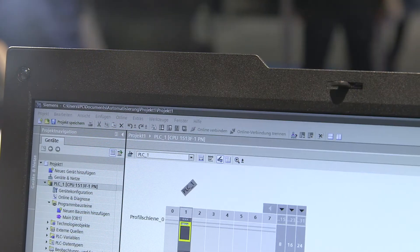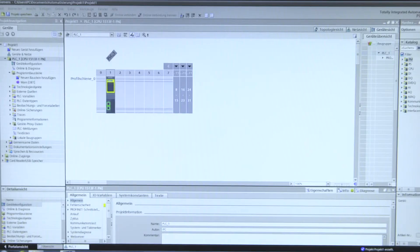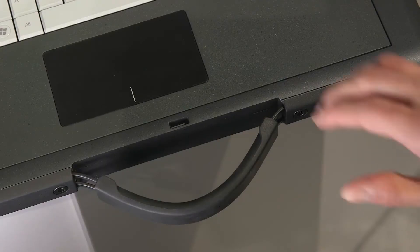Integrated wireless internet access and Bluetooth technology in the upper area of the display frame, and a completely non-reflective 15.6-inch Full HD display, provide optimal working conditions in environments near machines and plants.